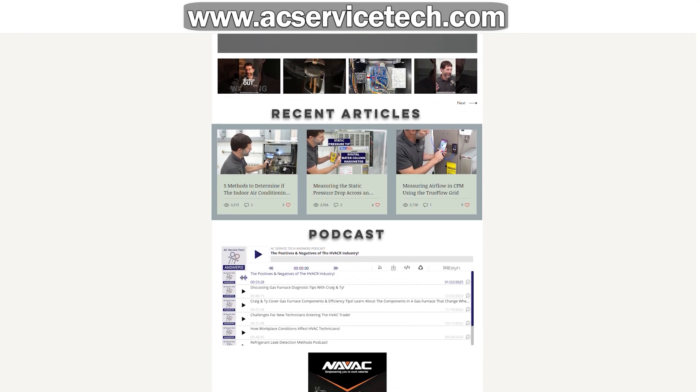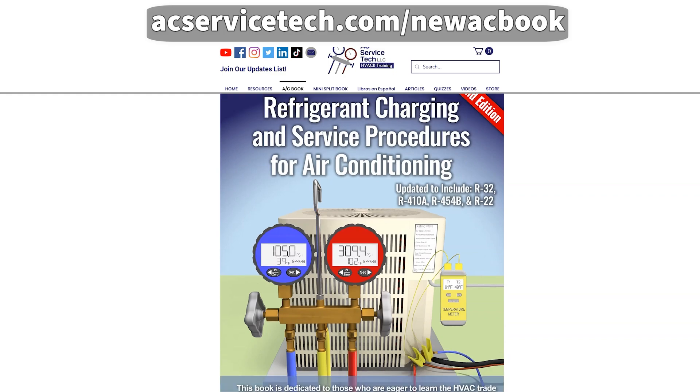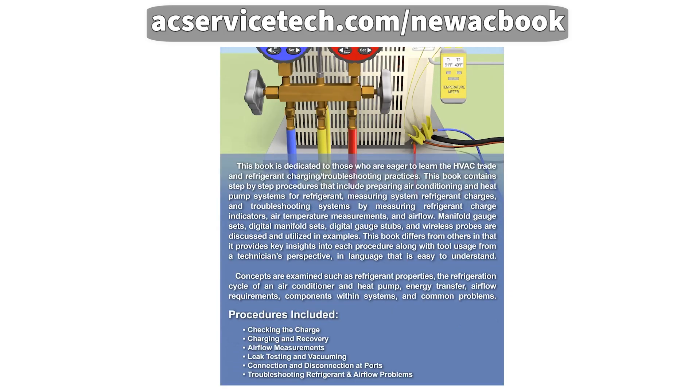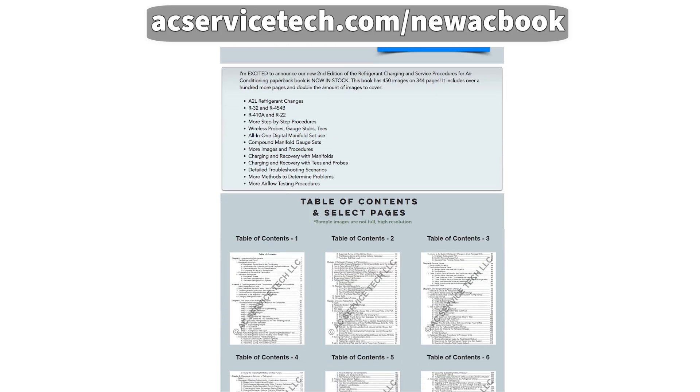I would encourage you to go check it out today at acservicetech.com. Support Craig and put your money where your mouth is by going out and getting the second edition of Refrigeration, Charging, and Service Procedures for Air Conditioning. You won't regret it — and that's a guarantee, for whatever that's worth.